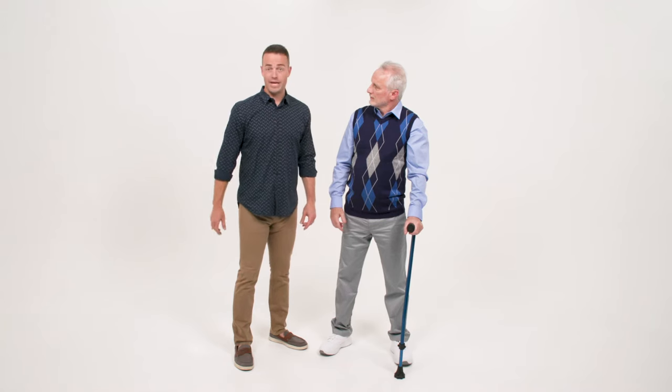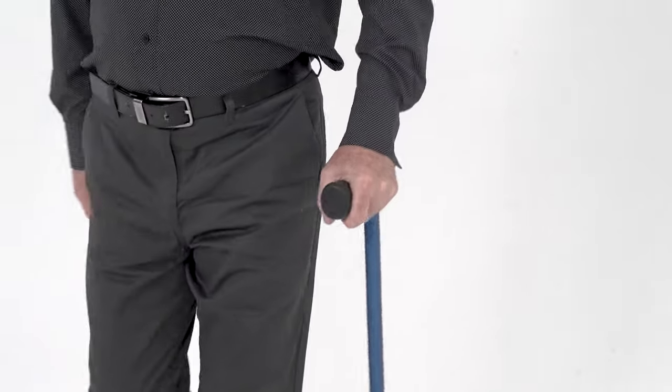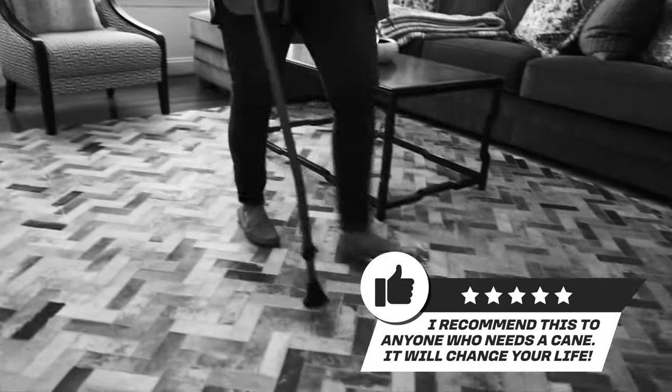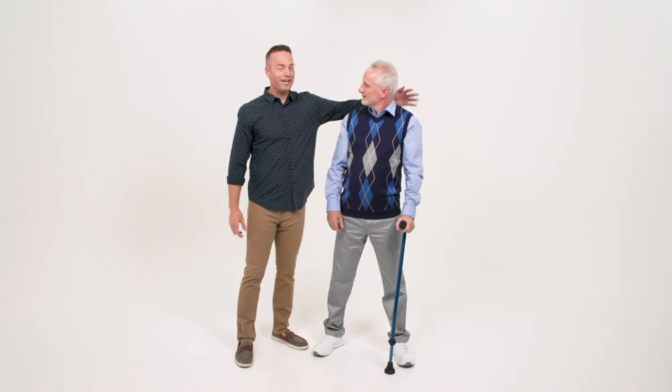Okay, level with me. Do you think this cane can really help me out? Short answer: yes. Long answer: yes. Just look at your future self. Wow, I looked great with that Cyclone Cane. You definitely did. You're not the only one, though — we've got thousands of five-star reviews from men, women, anyone who needed a cane. So get a Cyclone Cane for you or someone you love and change a life today.